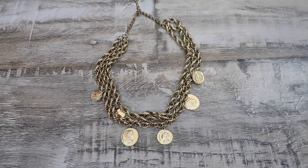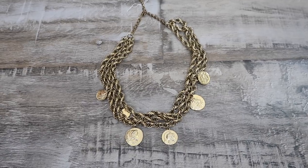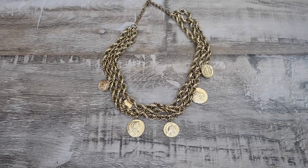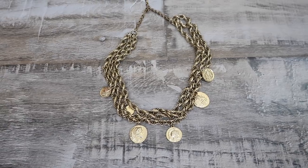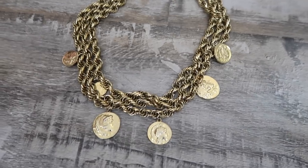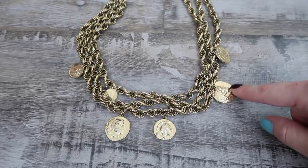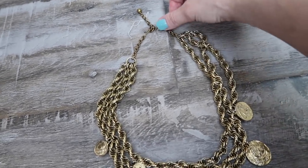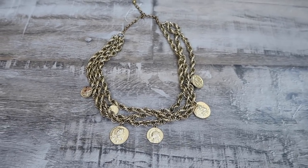At that sale the clip-on earrings I liked were a little too expensive for me to resell. Instead I picked up this one necklace — a gold layered chain necklace. I love gold chain pieces, and this one has coins on it, which is really popular and kind of trendy right now. It has a little hook closure in the back. That's all I picked up there.